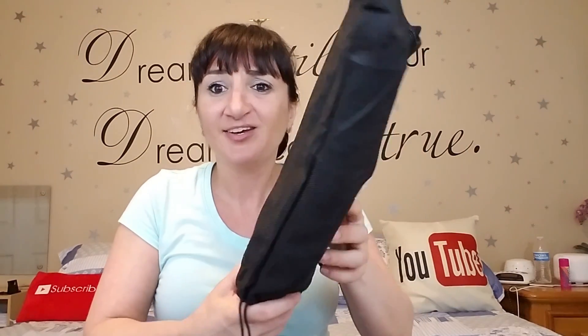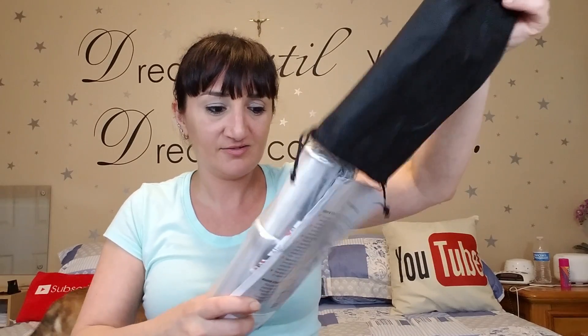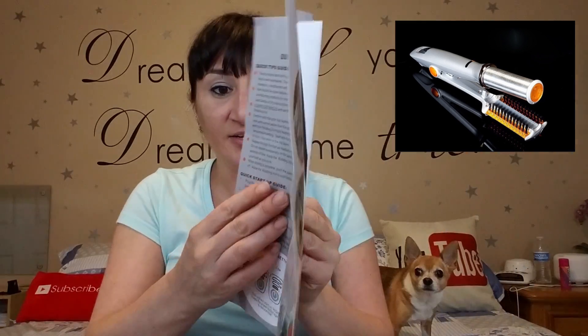Have you guys ever wanted an InStyler? My cousin had one on vacation and I was like, oh my gosh, look how fast she's straightening and curling her hair. So let's see — it came with a nice little bag, a startup guide, a user manual, and it was packaged very, very nicely. It even came with a comb — getting better and better as we go.